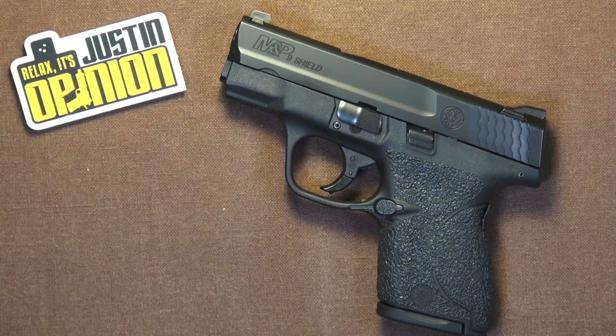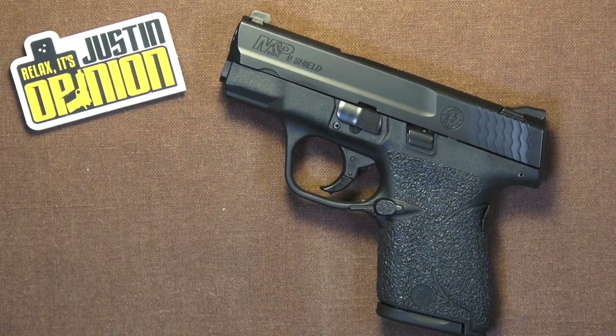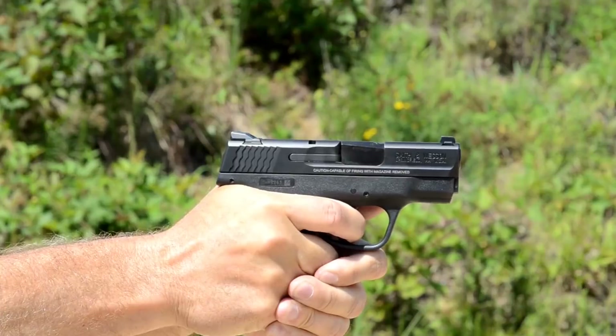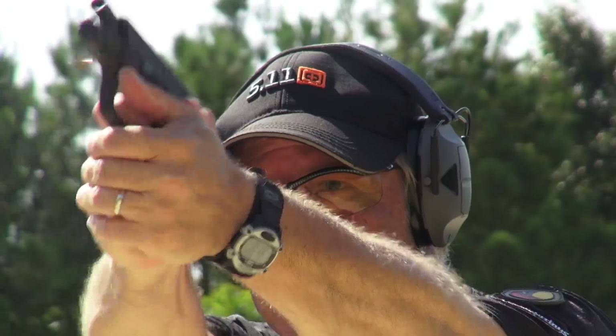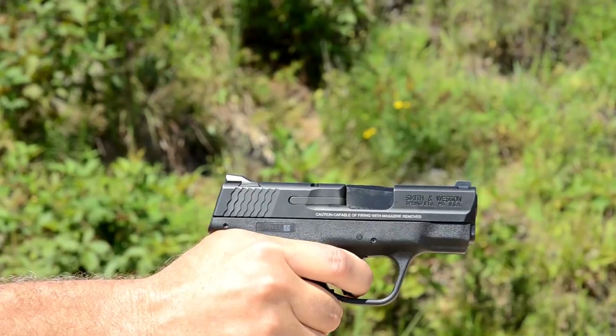Speaking of the quintessential 9mm single stack: the M&P Shield 9mm is, I believe — and I don't know this for a fact, I haven't seen the numbers — Smith & Wesson's 9mm Shield is the number one selling compact 9mm handgun, and has been for some time. I think this is the reigning champion, and there are a lot of reasons for that. Number one, it's a Smith & Wesson, and that name means a lot to a lot of people.